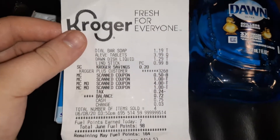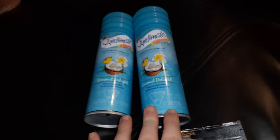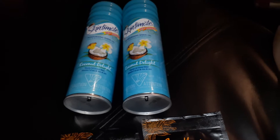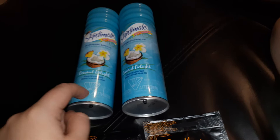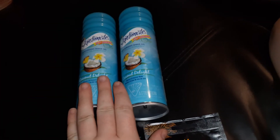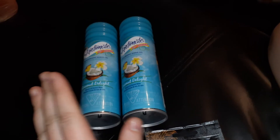Let's get into the next transaction. We have the Skintimate Coconut Delight shave gel — I have two of these. These are on the mega sale for $1.99, but if you don't do the mega sale they will be $2.99 when you ring them up. We have a six-dollar-off coupon for Skintimate razors that is also working for the Skintimate shave gel. If you use it with the mega sale you will get overage.